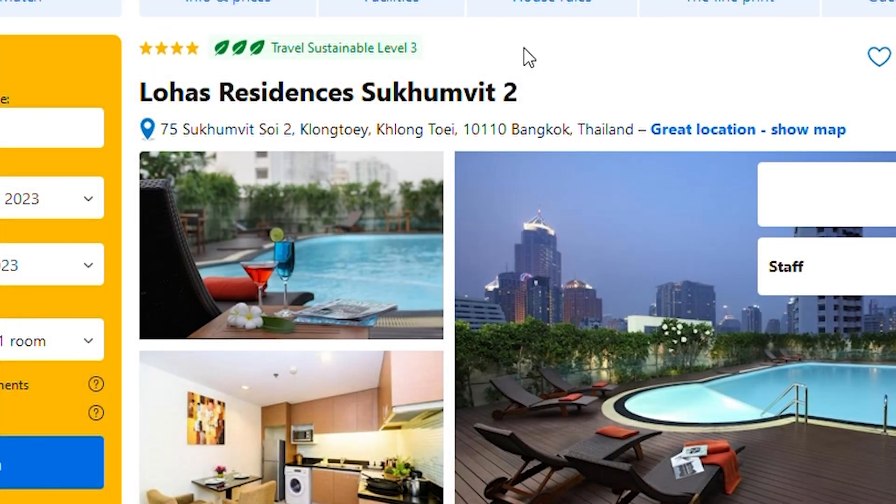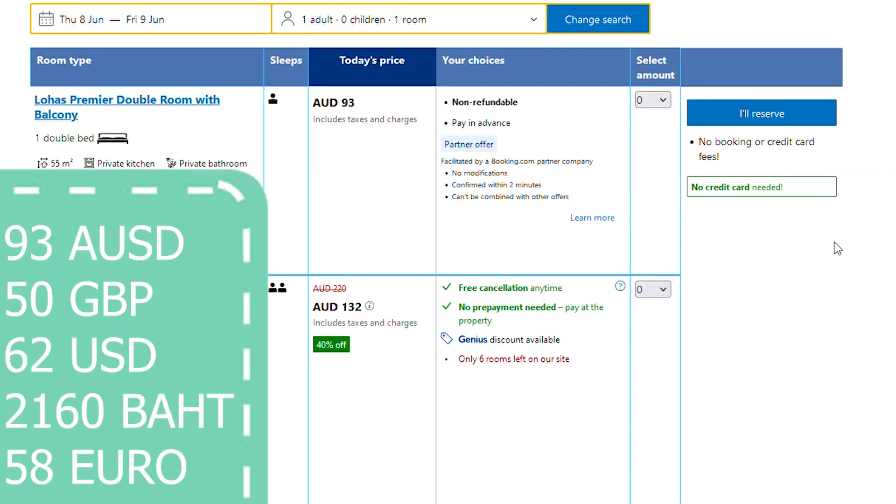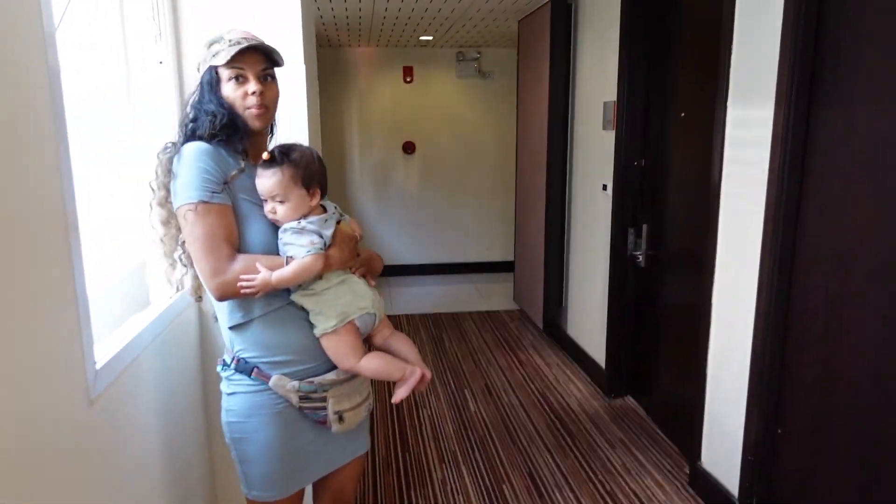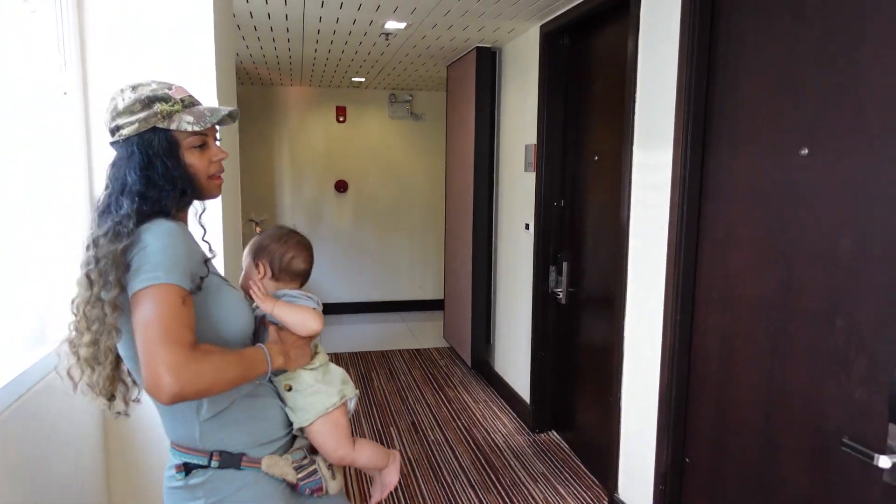The third and final place was the Lohas Residences in Sukhumvit 2, Bangkok — a very touristy area well within walking distance from all the main shopping malls and places to eat. It was slightly on the pricier side at 93 Australian dollars per night. Out of the three places though, this was definitely worth the money and far more comfortable than the previous two.